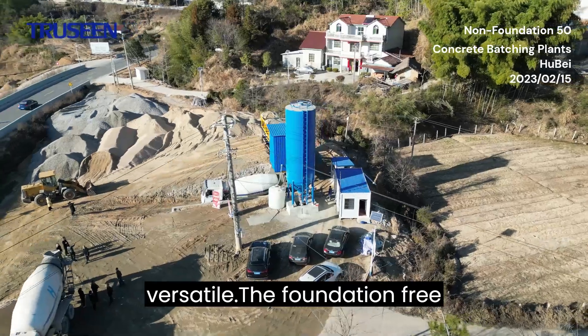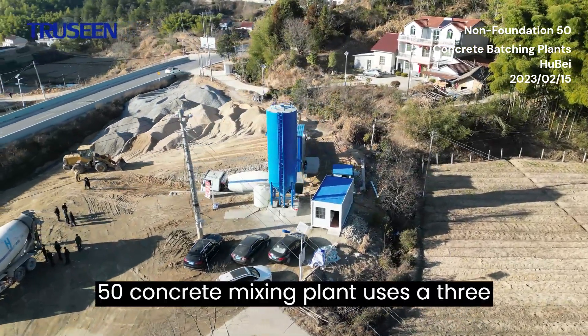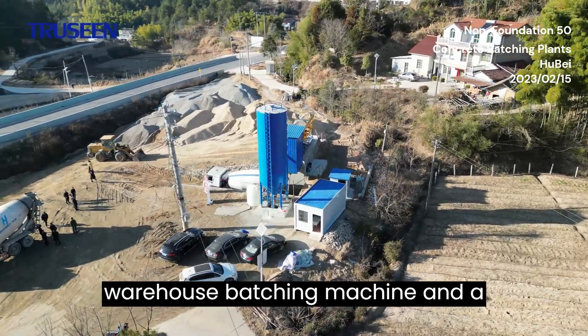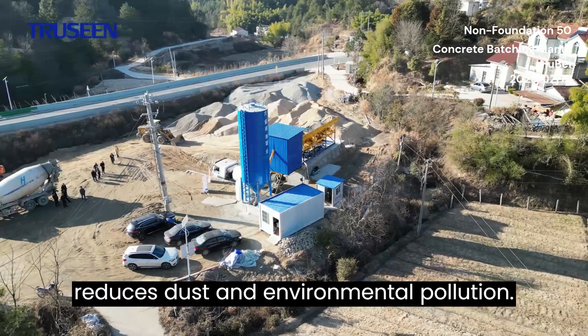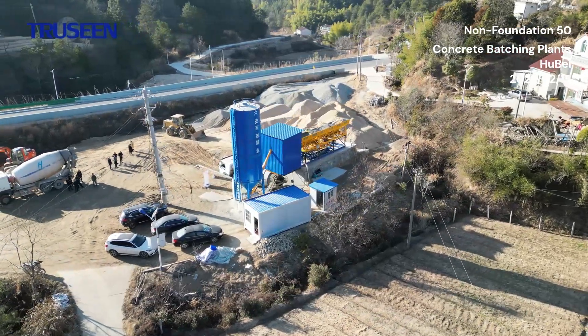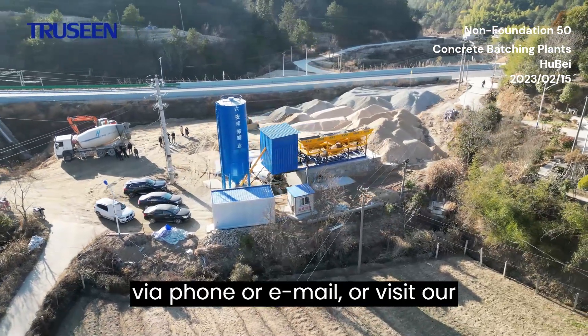The foundation-free 50 concrete mixing plant uses a three-warehouse batching machine and a JS1000 concrete mixer that reduces dust and environmental pollution. For high-quality equipment, contact us via phone or email, or visit our factory for personal inspection.